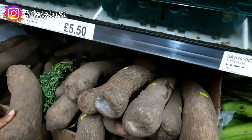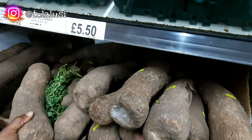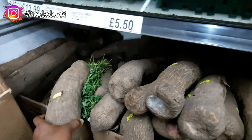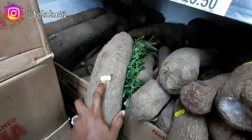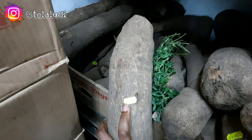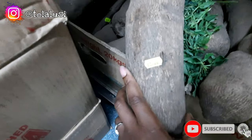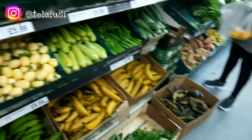This was the best-looking yam among the whole collection, but I still wasn't convinced it was good quality so I decided to leave it. The price was ridiculous too — this one yam was like £5.99, and I just couldn't wrap my head around that.